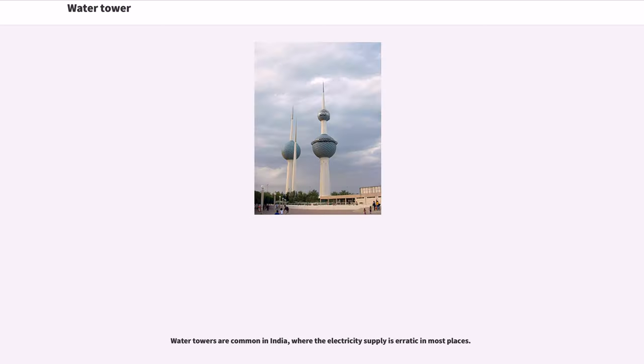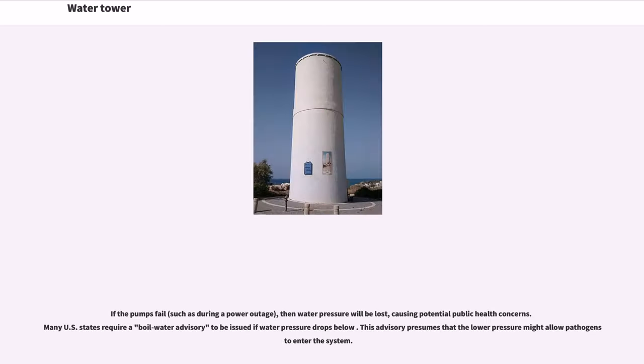Water towers are common in India, where the electricity supply is erratic in most places. If the pumps fail, then water pressure will be lost, causing potential public health concerns. Many U.S. states require a boil water advisory to be issued if water pressure drops below a certain threshold, as lower pressure might allow pathogens to enter the system.